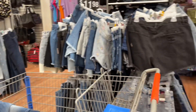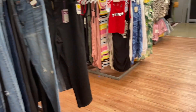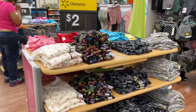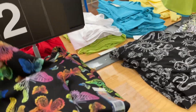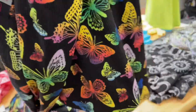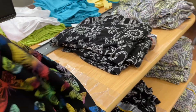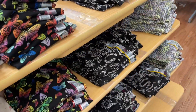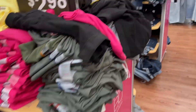Whoa, wait — two dollar shirts! My daughter would like this butterfly shirt. Oh, it's long sleeve — okay, we don't want long sleeve because I'm buying stuff for her birthday that she can wear now. Let me try to straighten this back up.